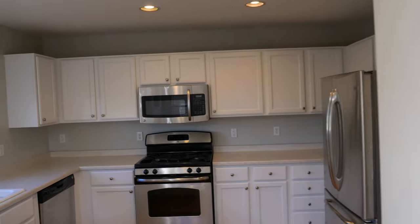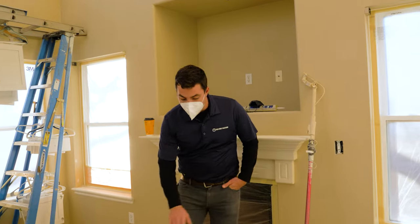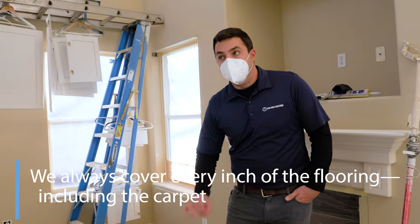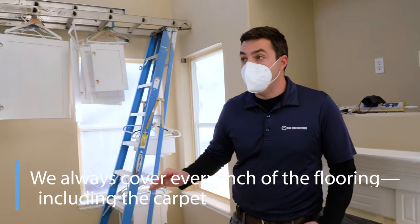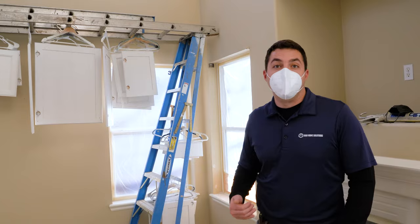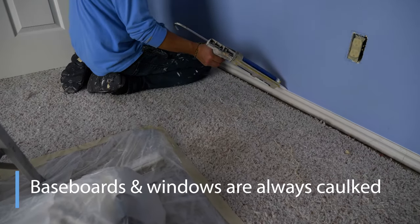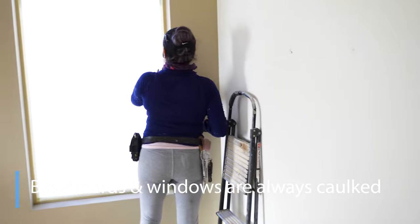As we all know, prep is the most important part when it comes to interior painting. On every project we're going to cover the interior floors every inch. We'll cover all your carpet, cover the windows, and make sure everything's protected. Your baseboards and windows will all get caulked in.